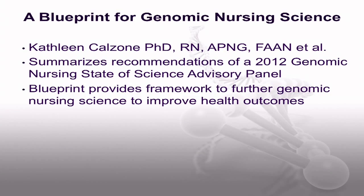The final article in this genomic special issue is a blueprint for genomic nursing science written by myself and others. This article summarizes recommendations from a 2012 Genomic Nursing State of the Science Advisory Panel. The blueprint provides the framework for furthering genomic nursing science to improve health outcomes, and suggestions for targeted research to build the evidence based on the value of genomic information are offered.